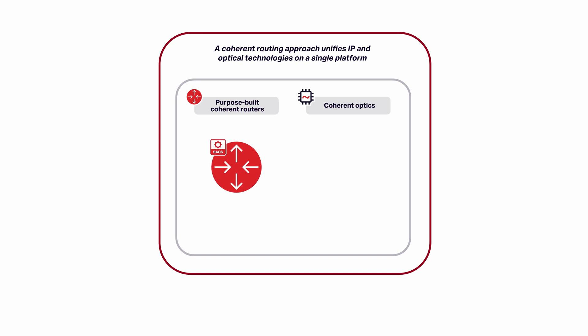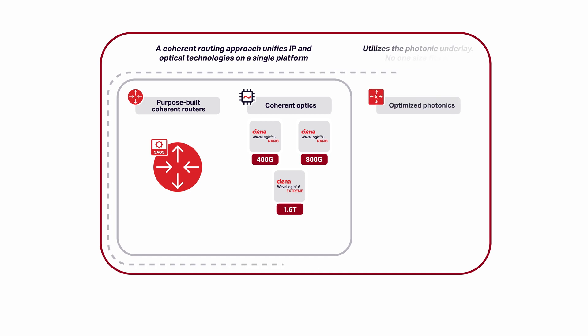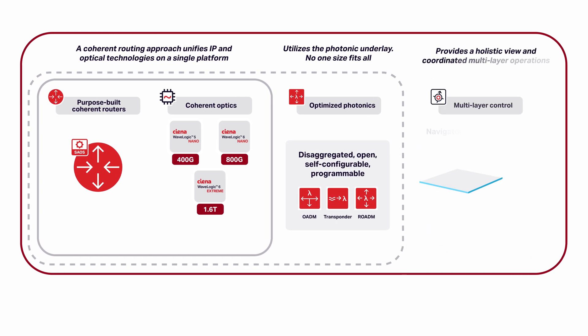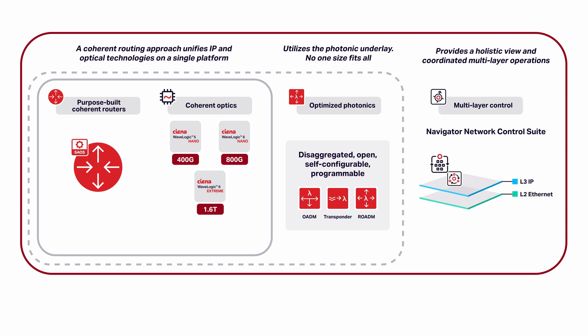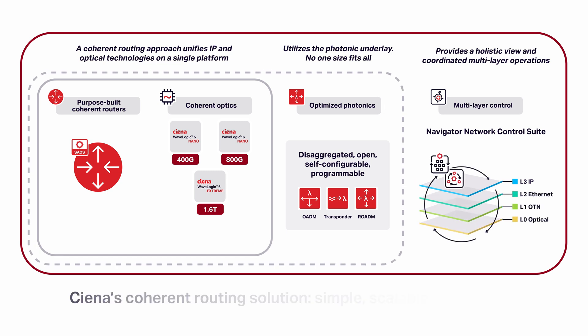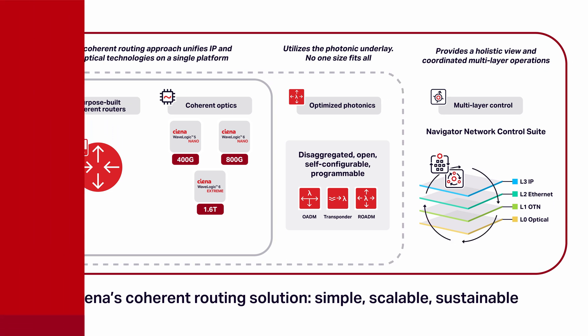Coherent routing enables IP and optical unification for the Metro, with ultimate flexibility, future-proof extensibility, and sustainability. With its demonstrated advantages in real-world deployments, coherent routing has become a widely embraced solution that effectively caters to the requirements of converged networks. It offers simplicity, scalability, and sustainability, making it the ideal choice for network operators.